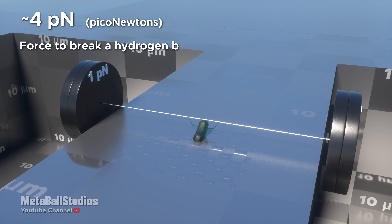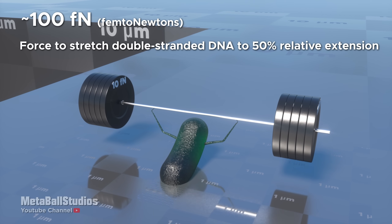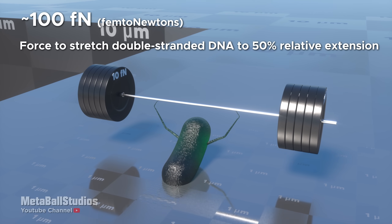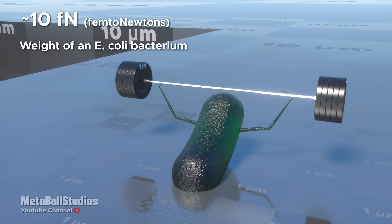4 piconewtons: force to break a hydrogen bond. 100 femtonewtons: force to stretch double-stranded DNA to 50% relative extension. 10 femtonewtons: weight of an E. coli bacterium.